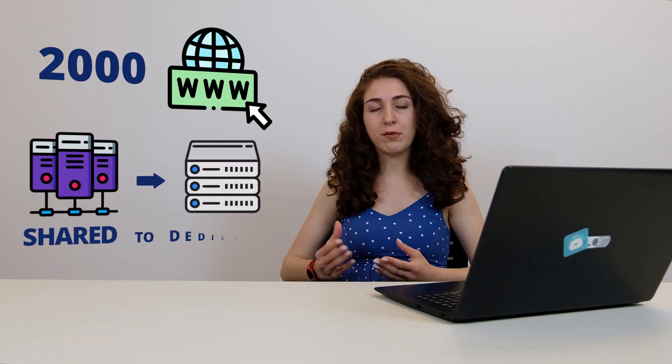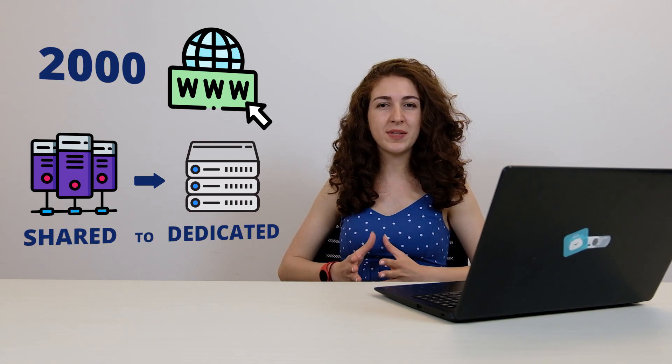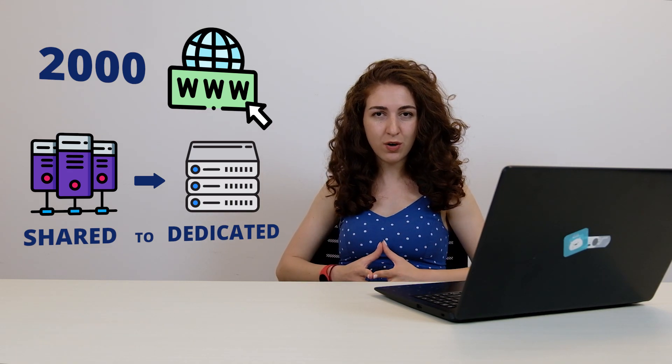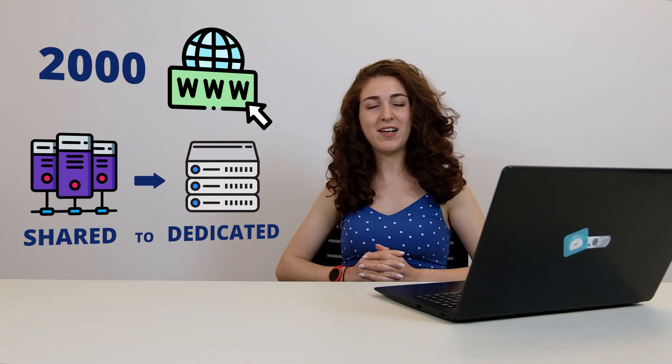Now let's talk about Namecheap, a company founded in 2000 and widely known as a domain registrar. Namecheap also provides a variety of different hostings as well, from shared to dedicated, and it also has three WordPress-specific plans with a free domain included. So as we can see, Namecheap is one of the best domain registrars out there, but is it a good hosting provider? We'll have to find out together.